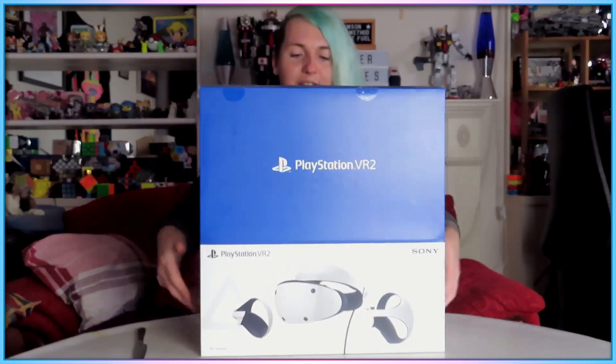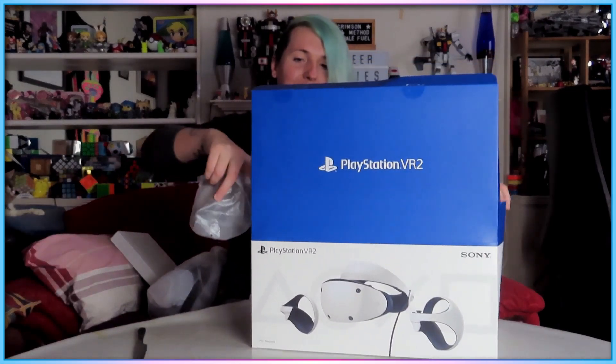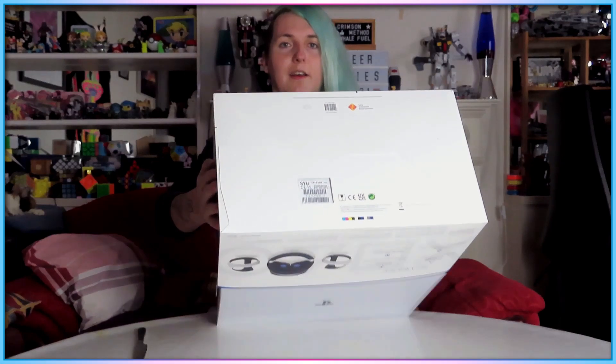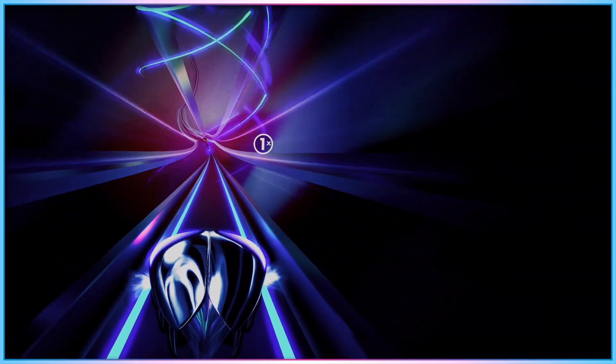When initially unboxing the PSVR2, it is worth noting that the headset can be a little tricky to work out how best to remove from the box it ships in. There is an outer box with a second box inside. While it's difficult to lift the interior box out of the exterior box, what isn't immediately apparent is that the internal box is not sealed shut — you don't have to remove it from the external box to open it. There is a lid at the top that can be lifted to access everything inside. If you try and turn the outer box upside down to remove the inner box, the headset will just tumble out. The exterior box is sealed with a pair of clear stickers, and inside the box three twist ties are used to secure various cables.